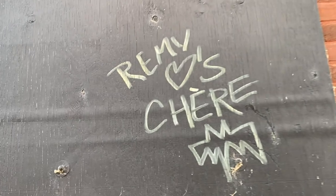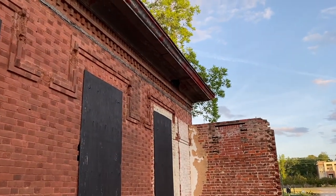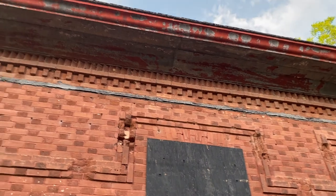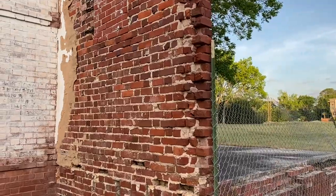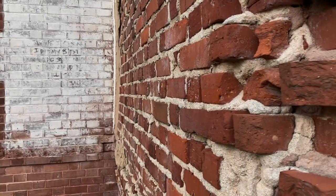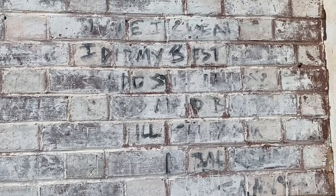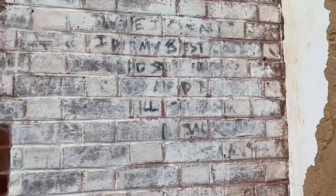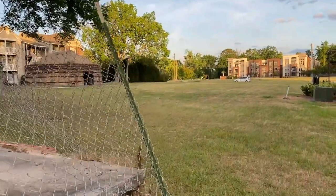Somebody loves somebody — lovebirds. Just taking the outside view of this. What does that say? I can't really make that out. It seems like a nice community to set that.